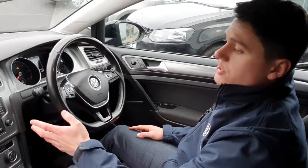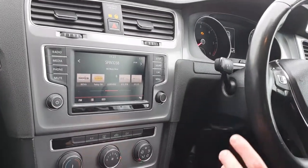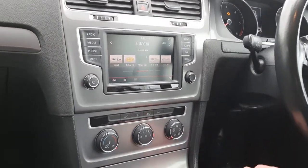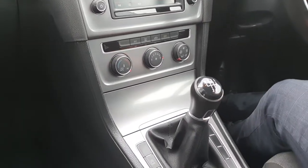Okay guys, as you can see you do get a 6-inch infotainment screen which is completely touch. You have your Bluetooth on there for your media as well as your hands-free. Just below that you have your climate control which has air conditioning. There's a 5-speed manual transmission in this vehicle.